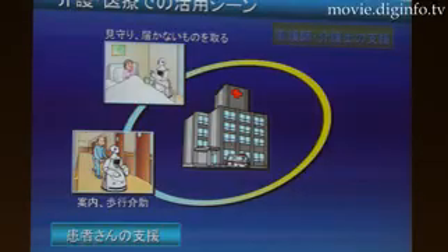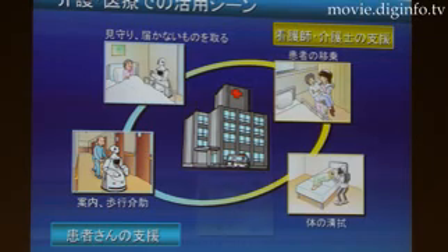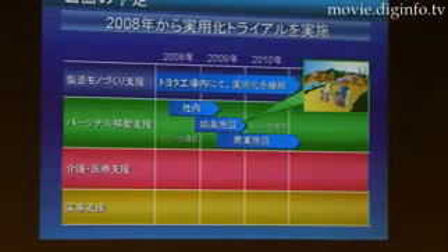Toyota plans to integrate this robot into people's daily lives and hospitals, as well as other care facilities, by 2010.